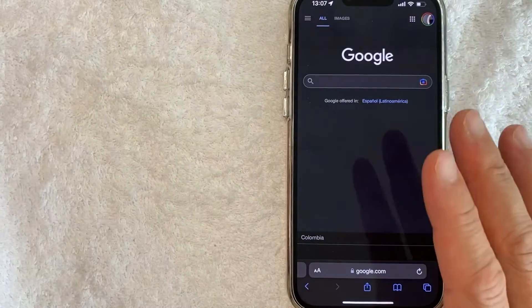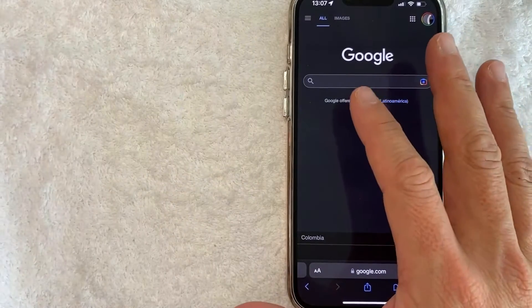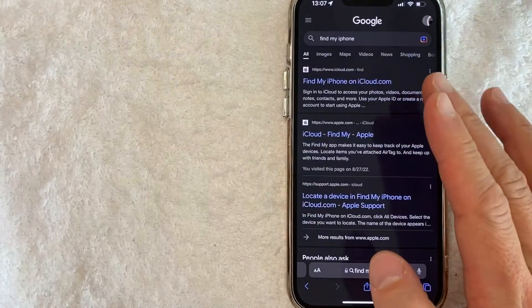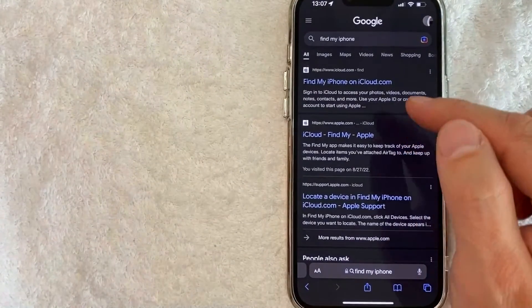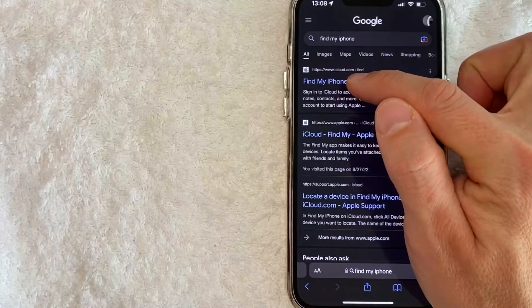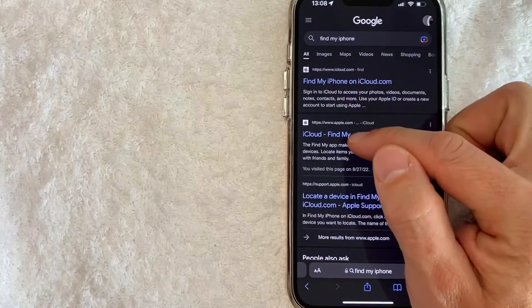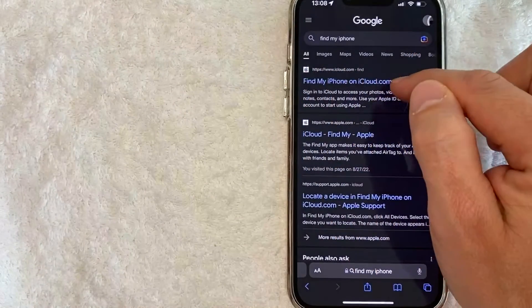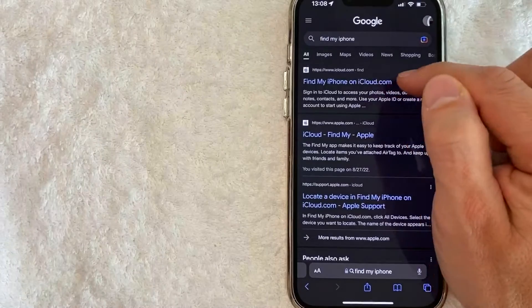I went ahead and switched over to Google. First thing you want to do is type in the Google search bar: Find My iPhone. Make sure you verify the website you're going to — you don't want to go to a fraud website. This one is real because it's iCloud.com, or you can go to apple.com. Generally I'll log in through iCloud, so I'll click on iCloud.com, Find My iPhone.